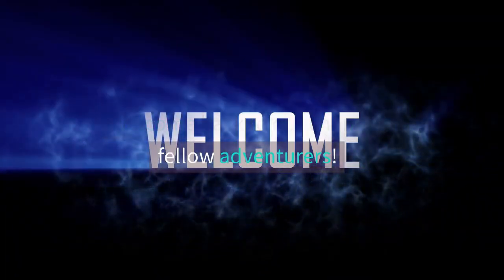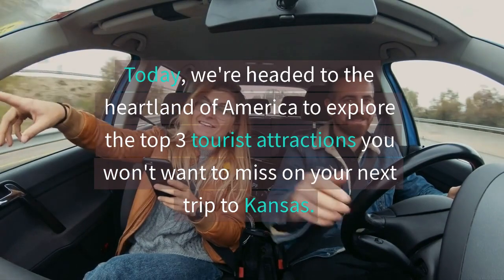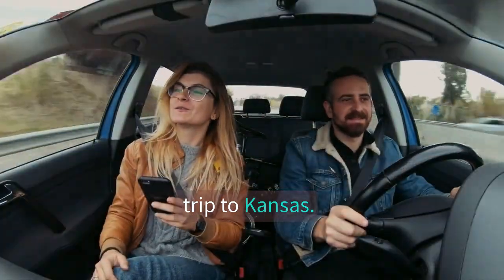Welcome back to our channel, fellow adventurers. Today, we're headed to the heartland of America to explore the top three tourist attractions you won't want to miss on your next trip to Kansas.